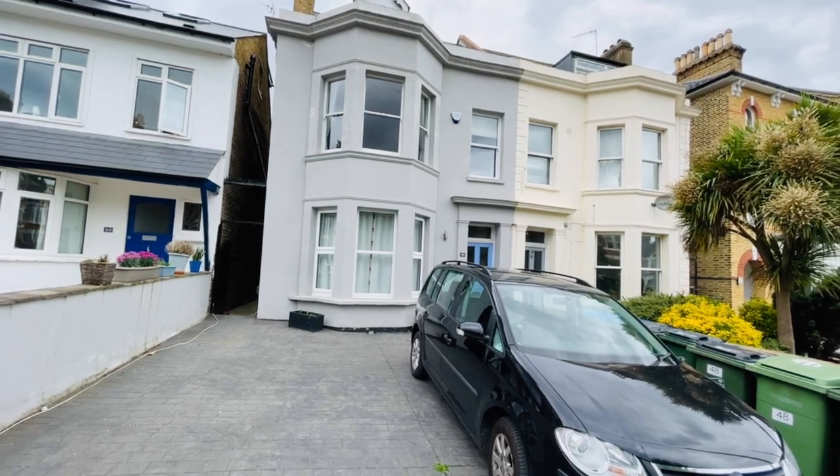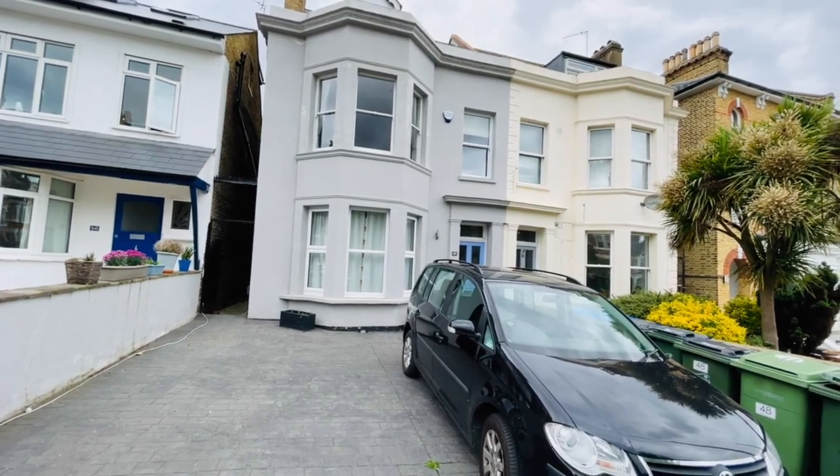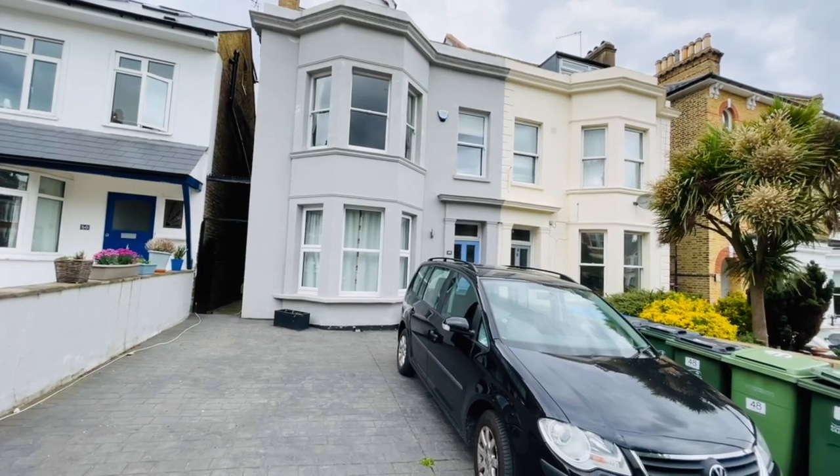Hello, it's Beaumont Gibbs Estate Agents. Today I'm showing you this beautiful two-bedroomed ground floor flat for sale in Eglinton Hill.